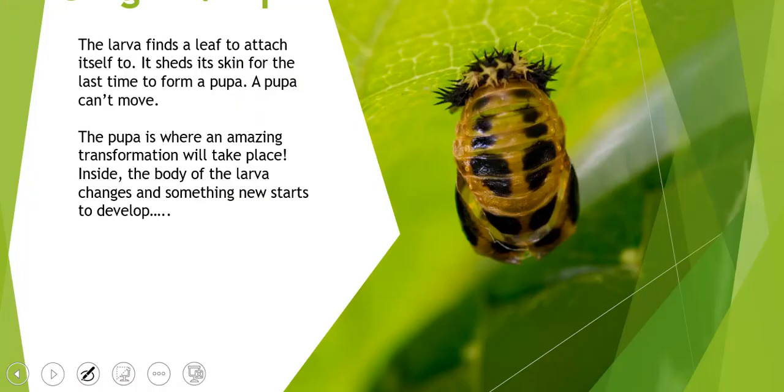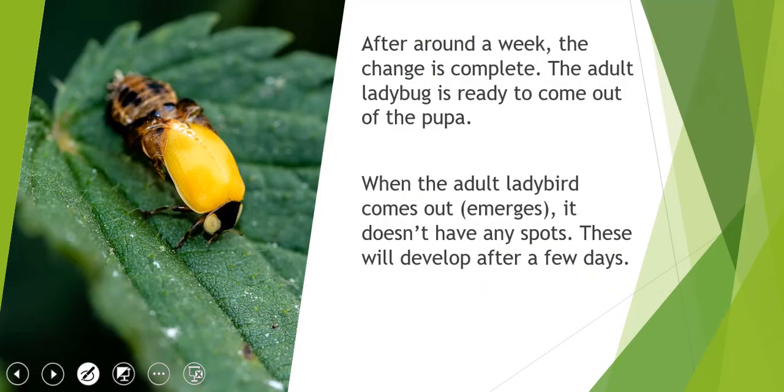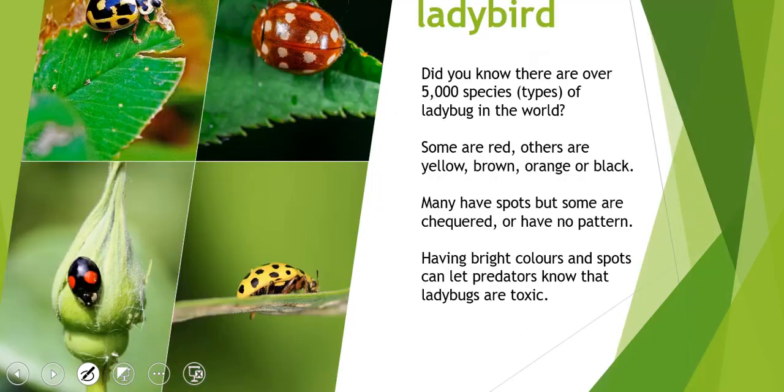They also have a pupa stage — it finds a leaf to attach itself to and sheds its skin for the last time to form a pupa. Remember that pupas can't move, and it's kind of like a chrysalis, similar to the butterfly's chrysalis. The pupa is where an amazing transformation takes place and the larva changes into something new — the adult ladybug. It takes about a week, and then the adult ladybug comes out of the pupa. It normally doesn't have any spots at first; those will appear after a few days.